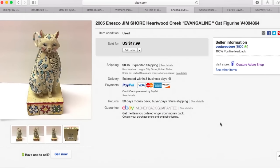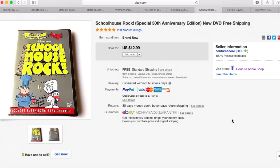Next item is a 2005 Inesco Gymshore Heartwood Creek Evangeline Cat Figure. I paid $2 for this at a garage sale and received a best offer for $12, so I accepted that and charged $8.75 priority mail shipping. Next item is a DVD — it was brand new sealed. I paid about a dollar for it and received a best offer for $10.39, so I accepted that plus free shipping.